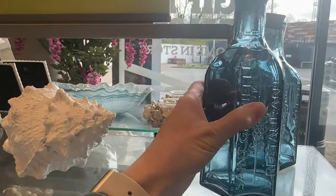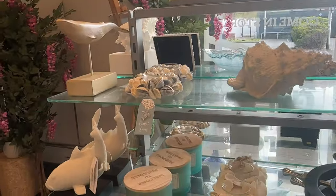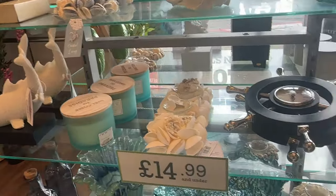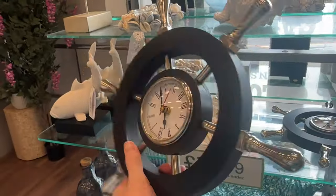They have lots of seaside, nautical, beach-themed items in at the moment, making me feel very summery — also making me feel like I want to go to the seaside. Anyone else feeling seaside vibes?